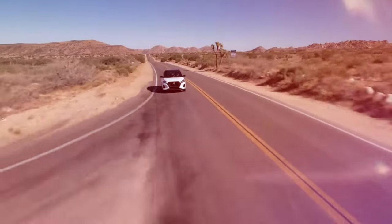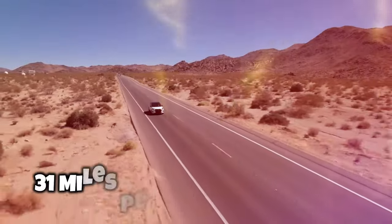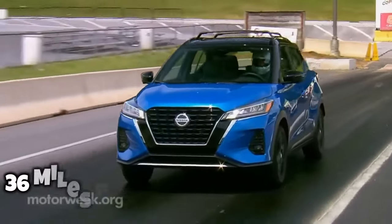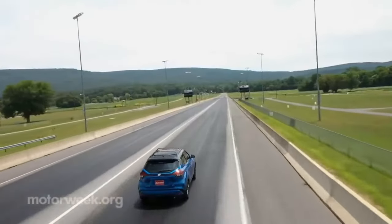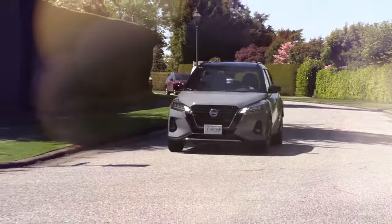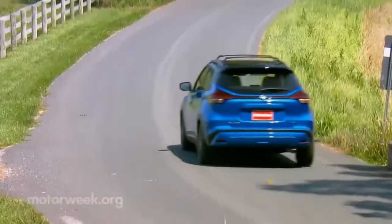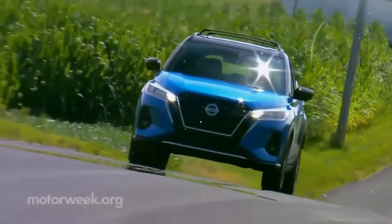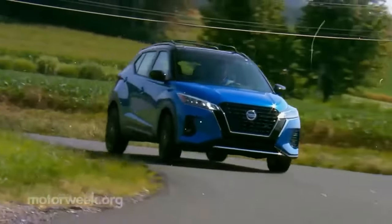According to Nissan's official press release, the Nissan Kicks boasts impressive EPA fuel economy ratings of 31 mpg in the city and 36 mpg on the highway. The Kicks has fuel economy ratings similar to the Nissan Versa, which also shares the same engine. Tying with the Toyota C-HR, it achieves impressive fuel economy and outstanding performance. However, its relatively small 10.8-gallon fuel tank limits its overall cruising range.